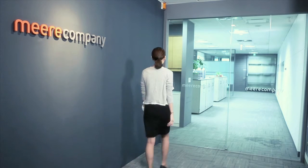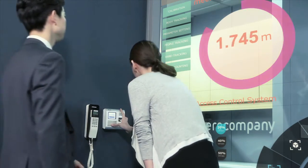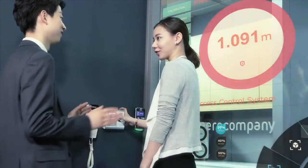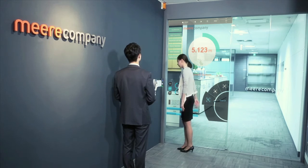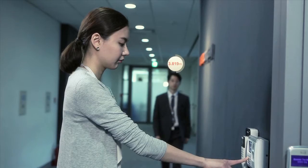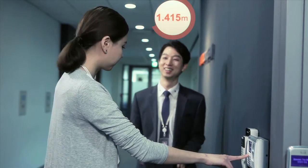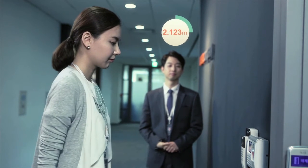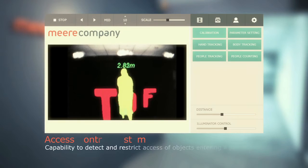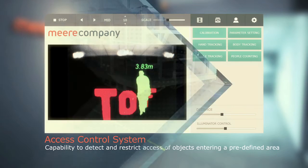As the TOF 3D Range Camera can measure distance to a high degree of accuracy, access to a defined area can be monitored and restricted through a warning system. If a restricted area of one meter is set up, the camera's sensor will accurately detect any intrusion and sound a warning. Because the system runs in real time and is highly accurate, it can prevent not only the theft of confidential information, but also safety accidents.